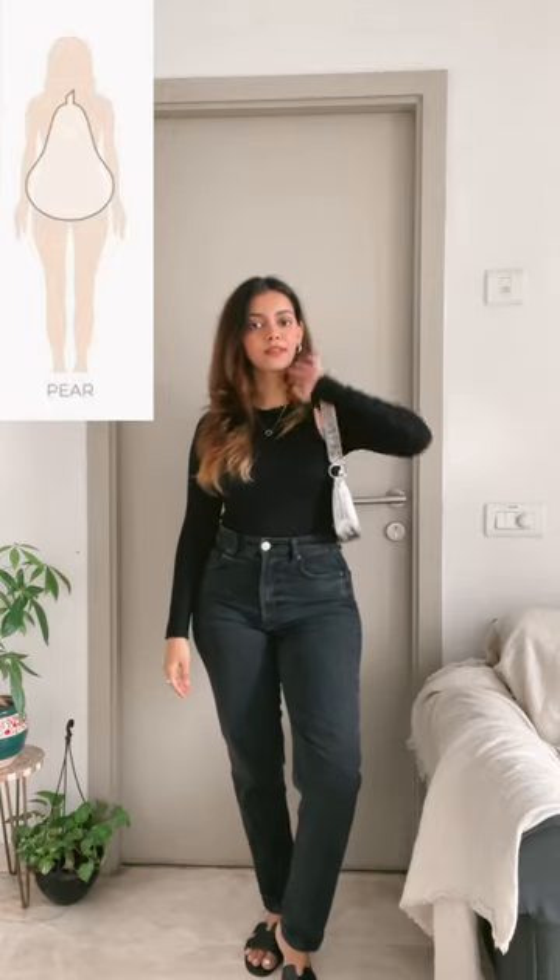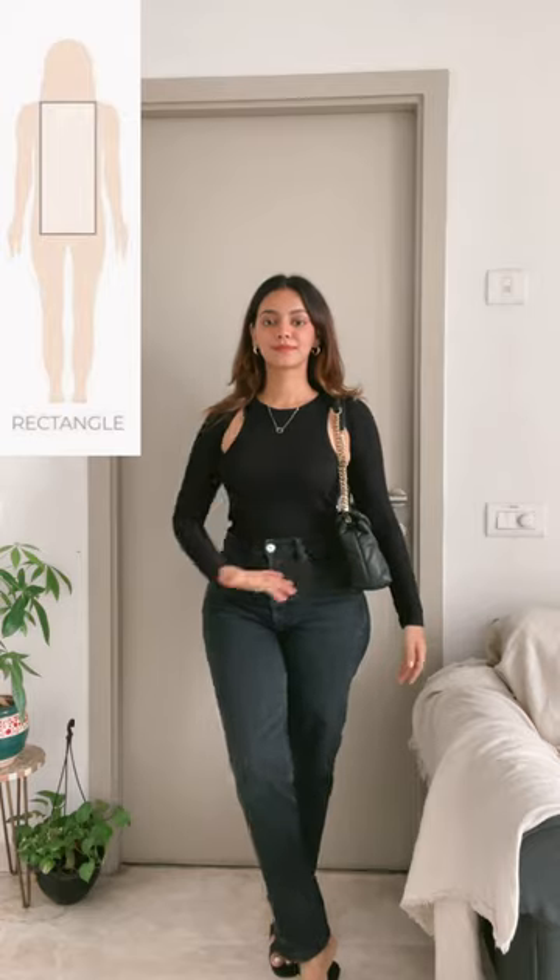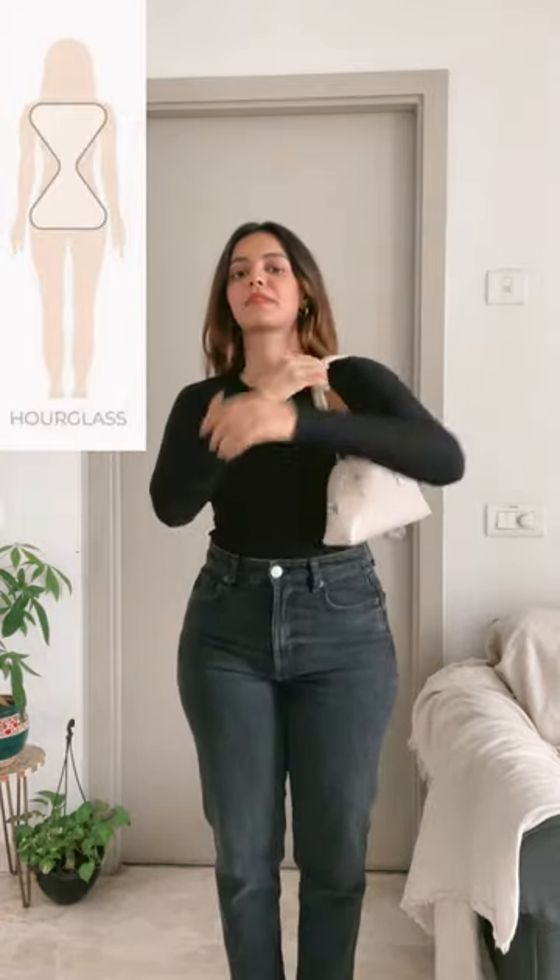If you have a pear shape body type like I do, then go for a short boho bag. It will add volume at the top. For people with rectangular body type, you can add a medium length bag.